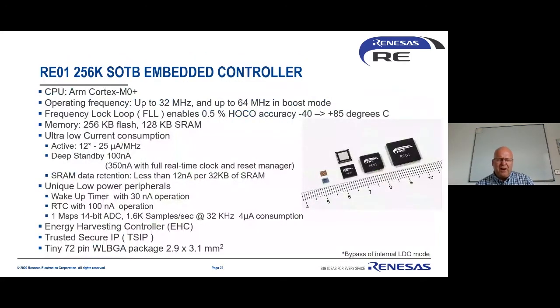The second device is the RE01 256K part — very similar to the first but available in smaller packages including QFP, QFN, and a very small chip scale package of 2.9 by 3.1 mm. It has 256 KB of flash and 128 KB of RAM, and is actually lower power. With an internal power supply it's about 25 microamps per megahertz; with an external LDO it can go down to 12 microamps per megahertz. Standby is about 350 nanoamps with a full real-time clock running. It has a wakeup timer taking only about 30 nanoamps, programmable for hours in advance.